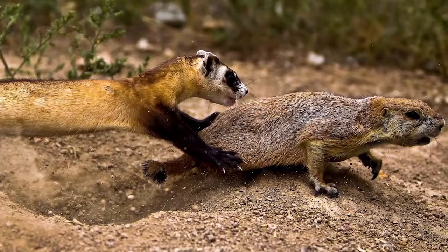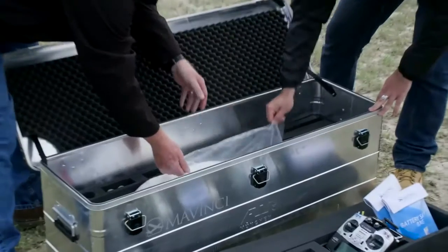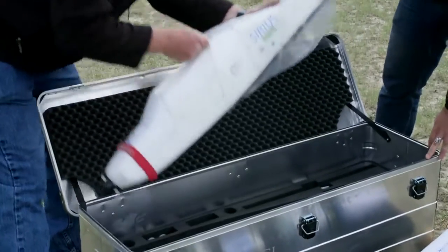The question came about after many months and years of monitoring prairie dog habitat: is there a better way to do this? Can we do it more quickly, more efficiently? The Topcon Mavinci Sirius Pro really provides that simple turnkey solution to data collection.